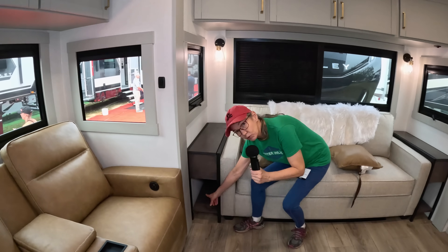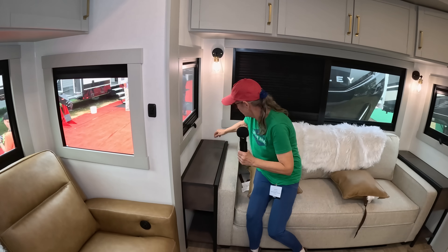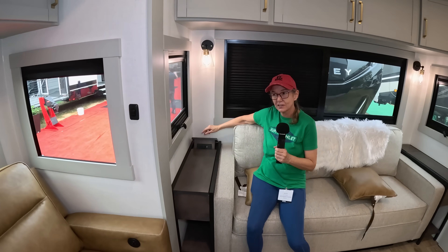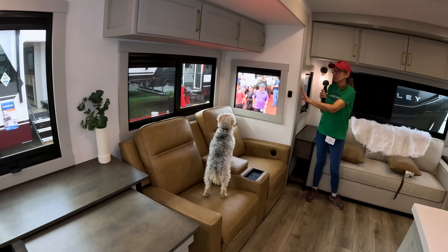A lot of times this space is wasted, but you can put storage under here. Check this out — it opens, and this is a phone charger built right in. It's waterproof too.